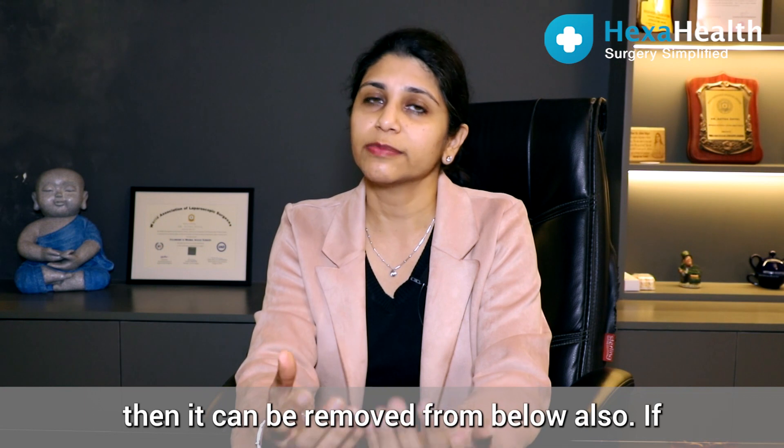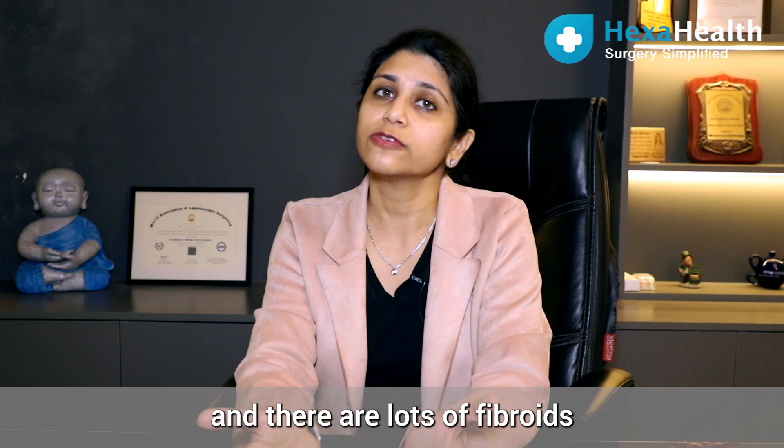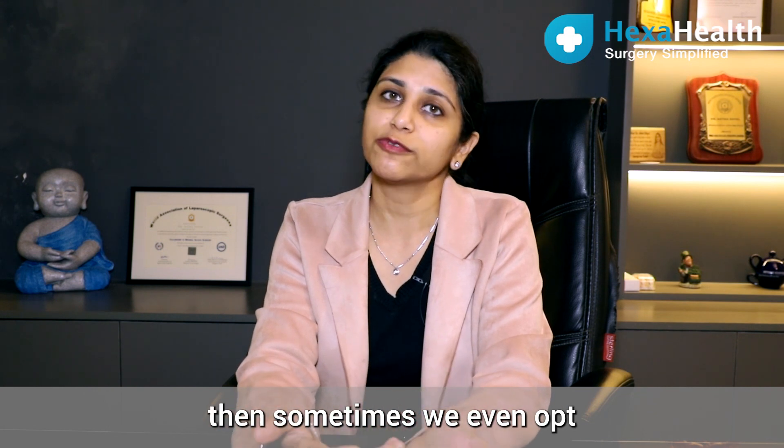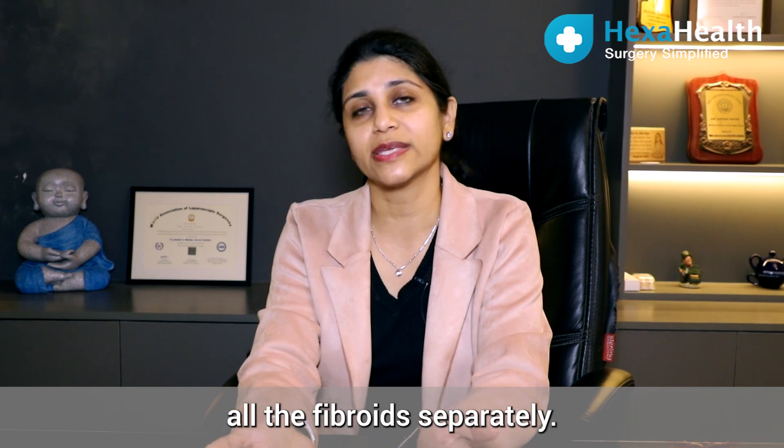If the fibroid is in the cavity or in the cervix, it can be removed from below as well. If a lady has completed her family and there are lots of fibroids, then sometimes we even opt for removal of the uterus itself instead of removing all the fibroids separately.